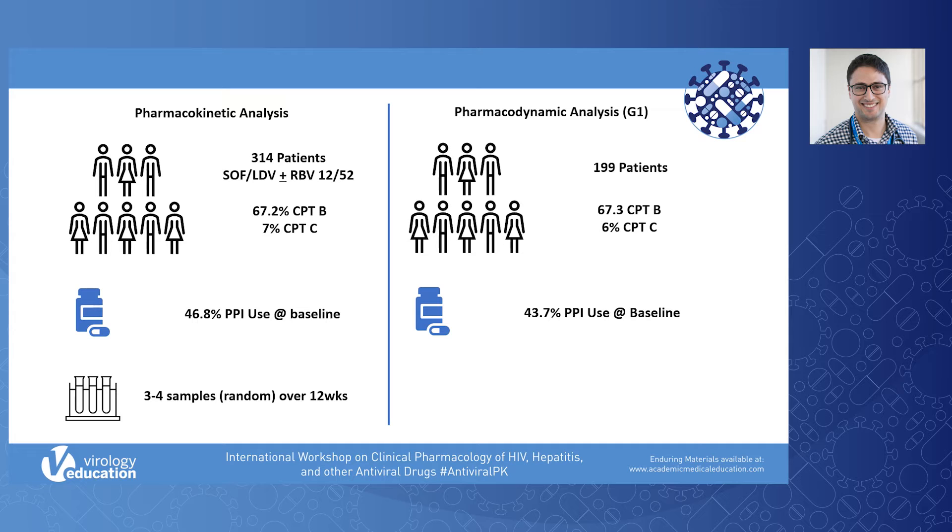This was a prospective sampling cohort where three to four samples were randomly collected over 12 weeks for a PK analysis. The pharmacodynamic analysis I will be describing today was predominantly related to patients with genotype 1. Of the 314 patients, 199 had genotype 1.